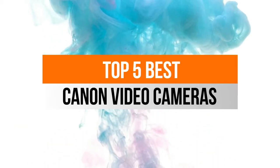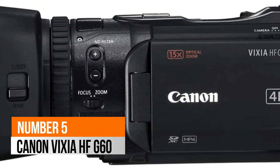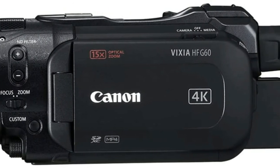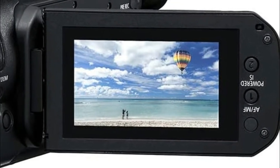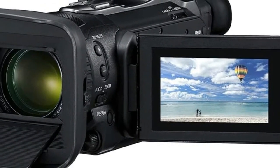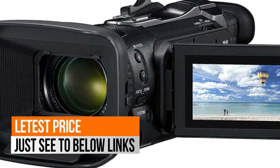Hello, now you are watching Top 5 Best Canon Video Cameras. Number 5: Canon Vixia HFG60. It features a 15x optical 4K UHD zoom lens with 5-axis optical image stabilization, a 1.0-inch 4K UHD CMOS image sensor, Digic DV6 image processor, and Dual Pixel CMOS AF. You can also turn your Vixia camcorder into a high-quality webcam using its clean HDMI output.